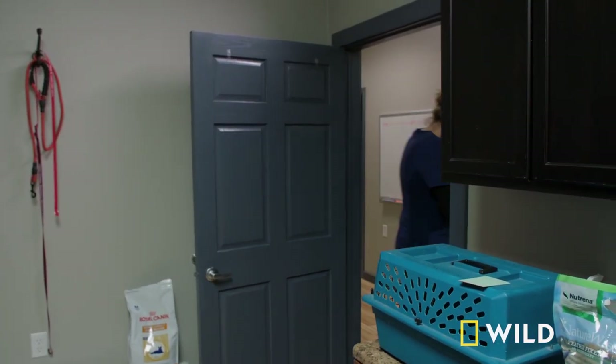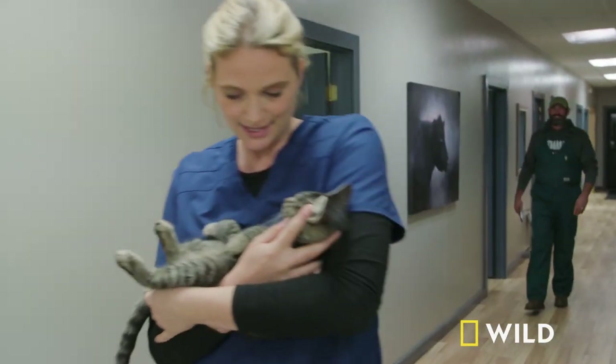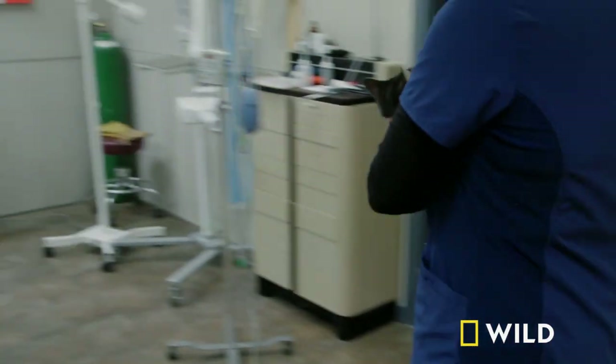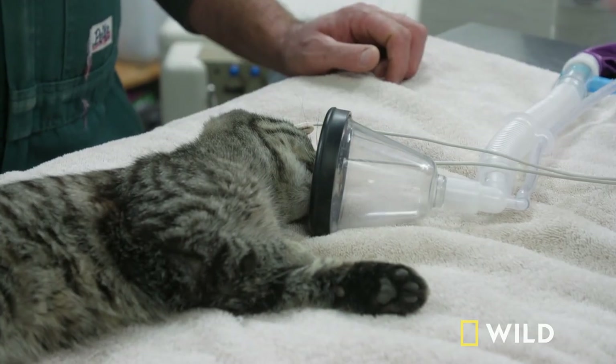Ben is brought in to help with the splint, because he's really good at splinting. The vet jokes that her own splints tend to fall off, so you have to know when to play your cards — and this one's where Ben is just better.